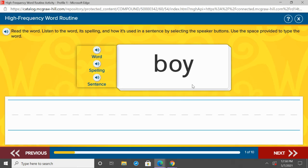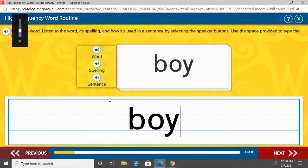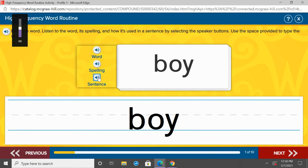We have our high frequency word list for today, and our first high frequency word is boy. Repeat after me: boy. One more time, boy. On the top of your paper, write boy — B-O-Y. Let's listen to boy in a sentence: The boy has a yellow bag. Boy. B-O-Y. One more time, repeat after me: boy. Great job.